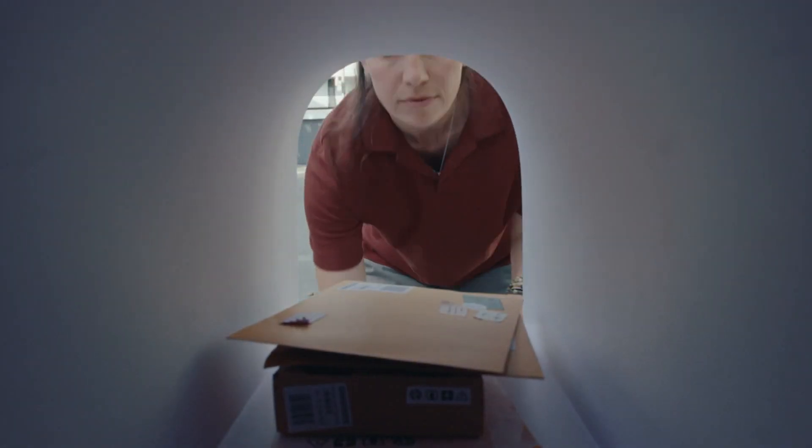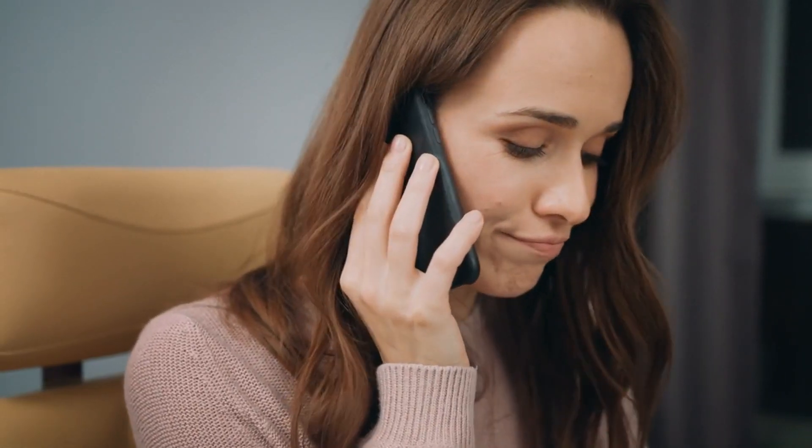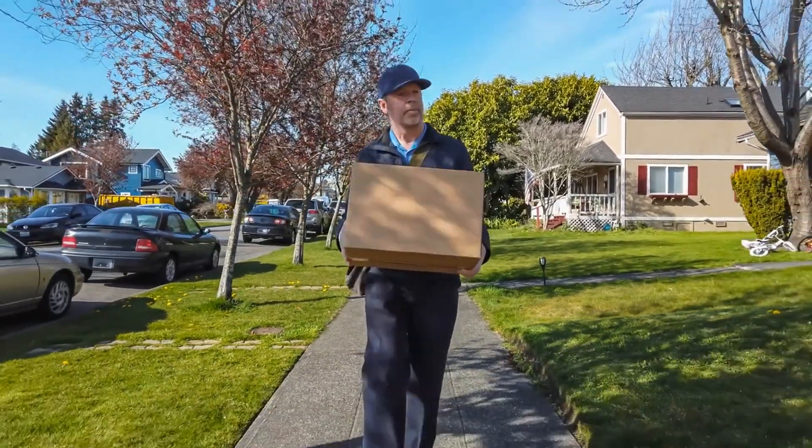On rare occasions, if the item ends up delivered to the wrong destination, there's no need to hit the panic button. Contact your local post office or USPS customer service to resolve the issue and make sure the package reaches its intended recipient.